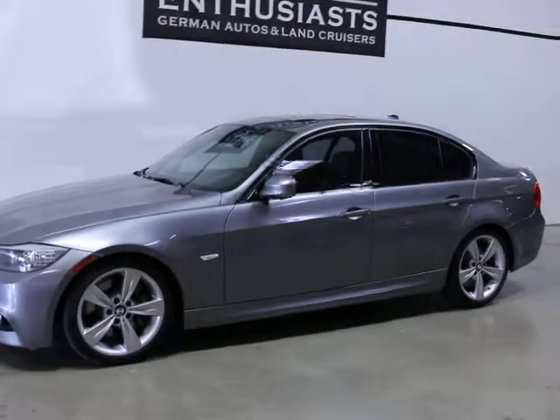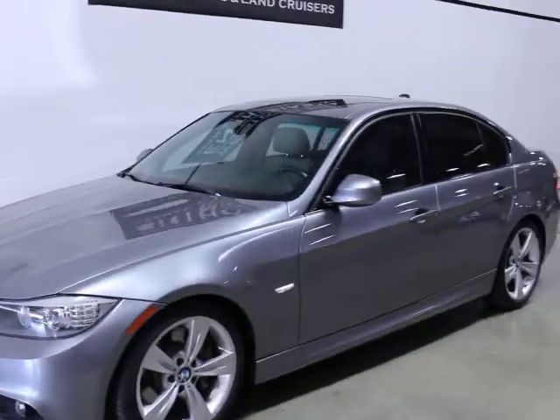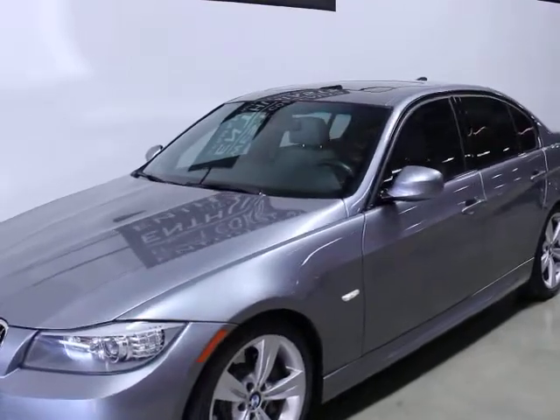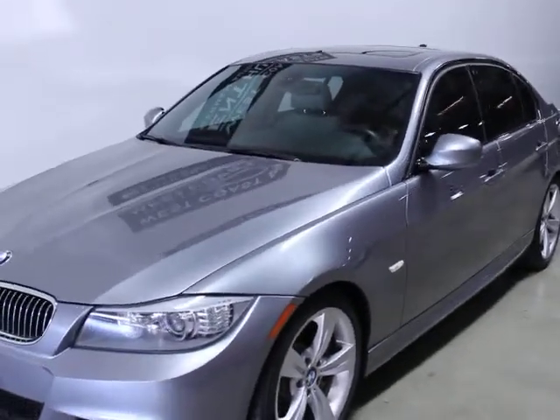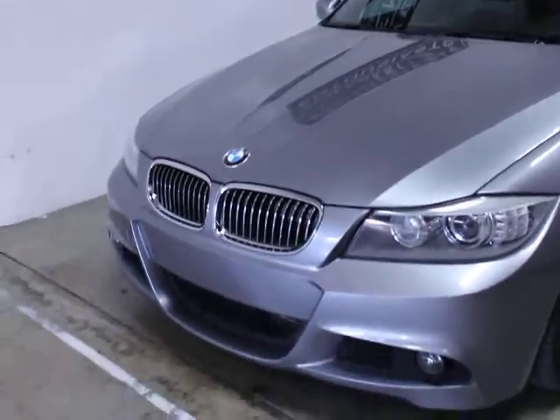The reason I bought this was mostly because it's an M Sport and because it's a diesel — it gets ridiculous gas mileage. It's very, very clean. We just took it out to Cooney and had it fully serviced, so it doesn't need anything. The tires are good.